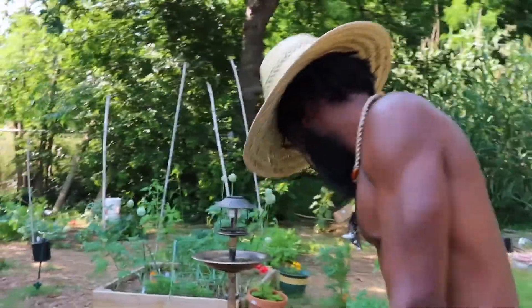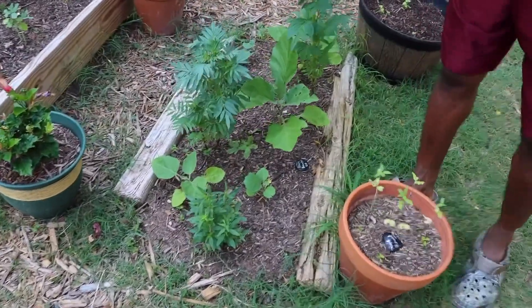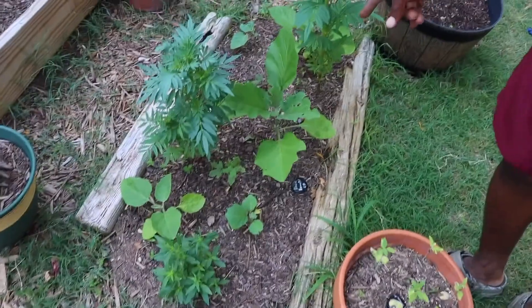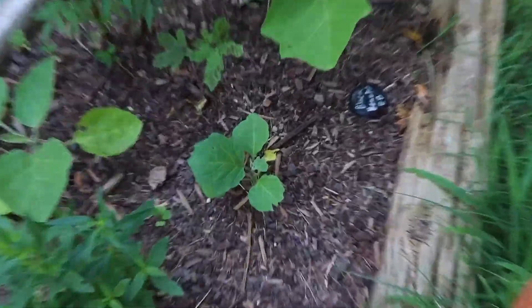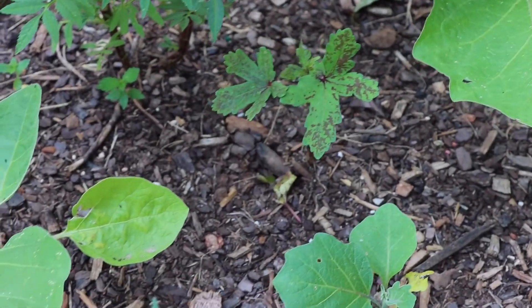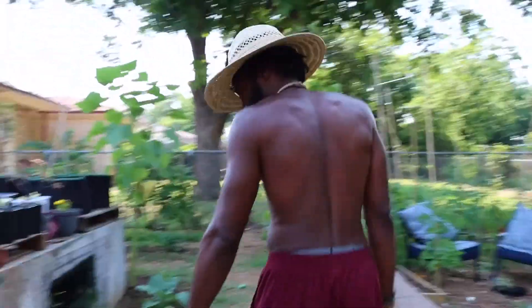Over here, we'll start with this bed. Got a couple marigolds, some eggplants, got a burgundy okra, and a few more eggplants. This is where most of my eggplants are in this little bed right here.